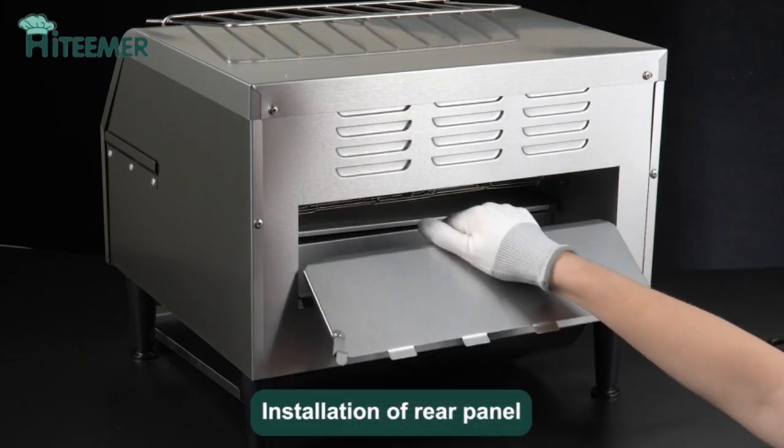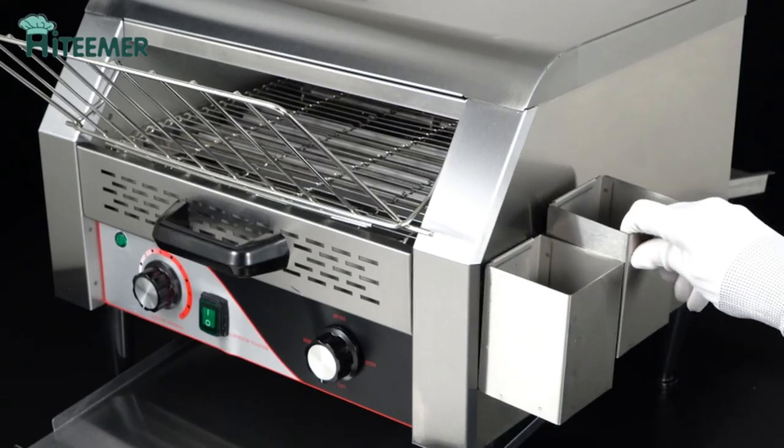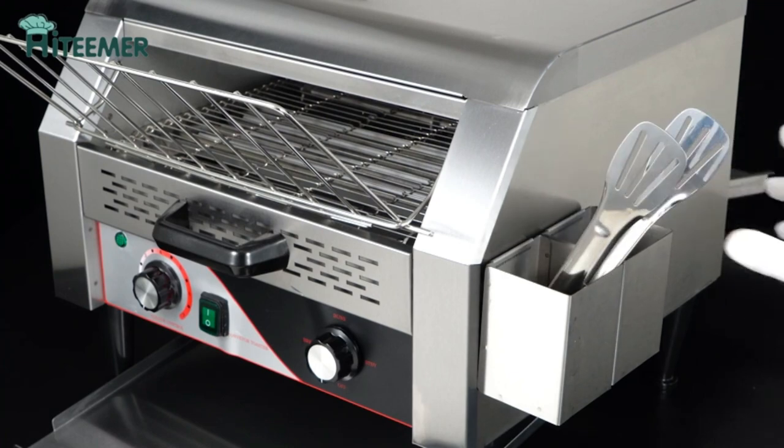It is suitable for use in bakeries, restaurants, snack shops, coffee shops, hotels, schools, buffets, and large families for breakfast.